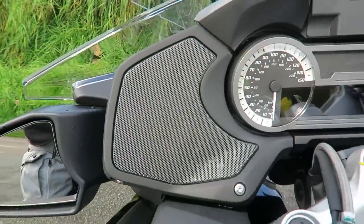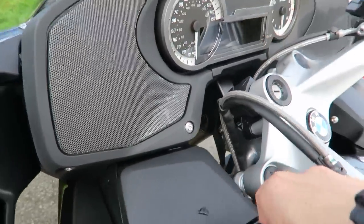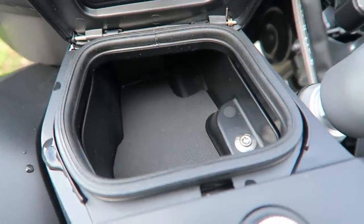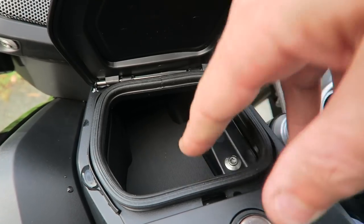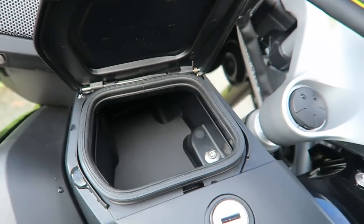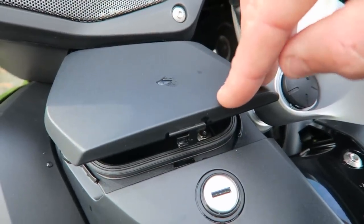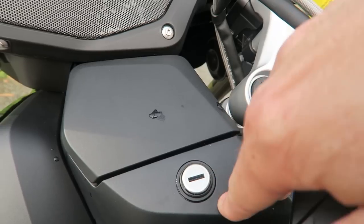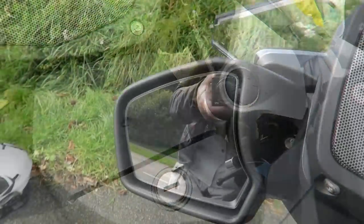This little handy cubby hole - glove box, whatever you want to call it - is a good little size. Not huge, but I always found it really good to keep my wallet and little personal items you might need to get hold of when out on a trip. It's got rubber around it so it is waterproof - I've been through deluges of rain and it's always kept everything dry. It works off the central locking which is a bonus, so you don't have to worry about making sure that's locked separately.